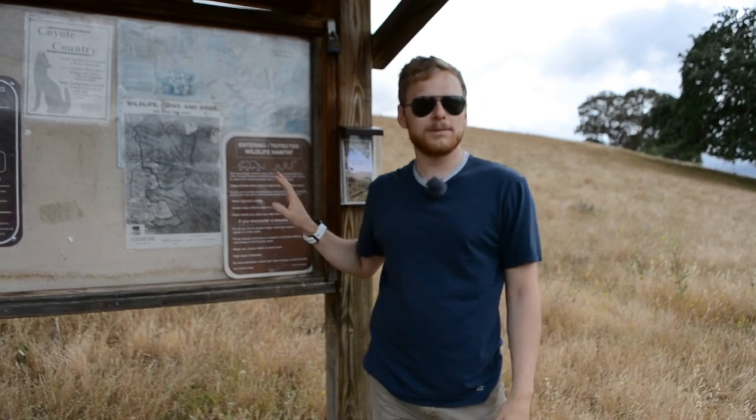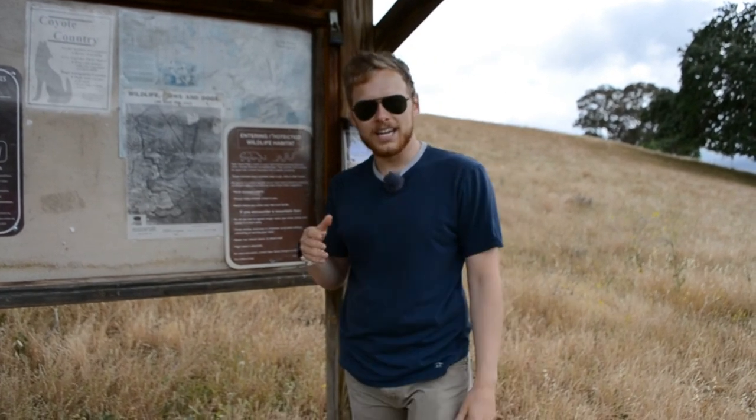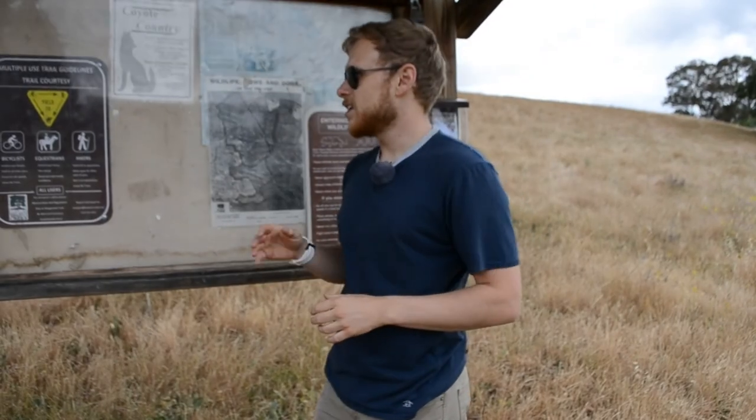Honestly, you probably won't encounter one of these guys in the wild — there haven't been any sighted around Walnut Creek since about 2018, so out here you're probably fine. But maybe we'll find one today.